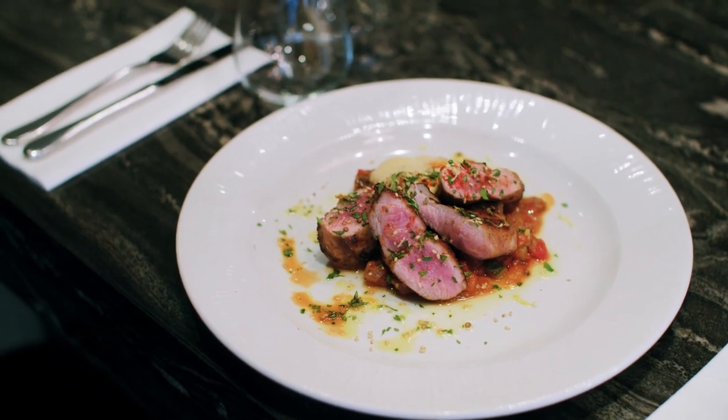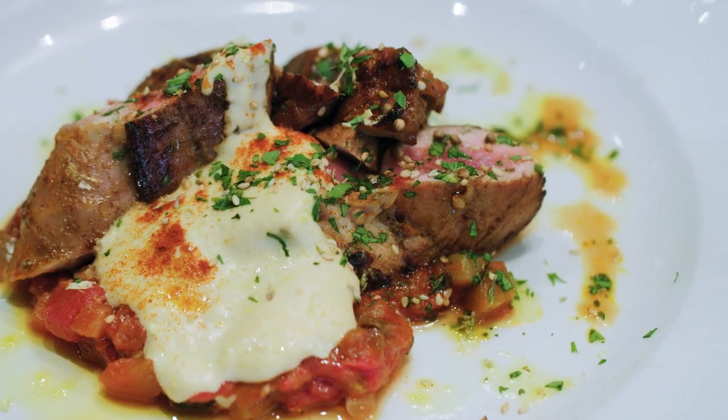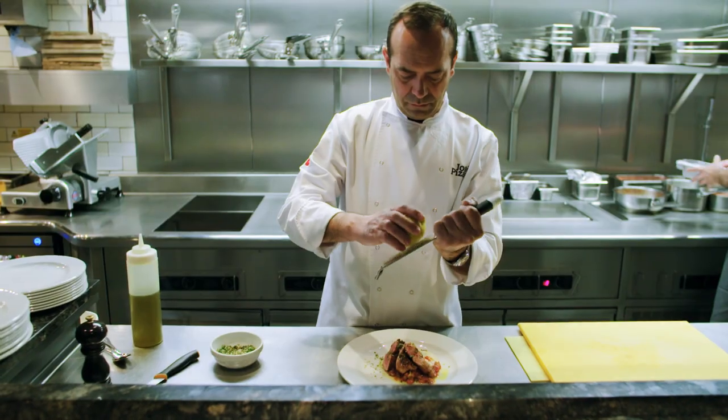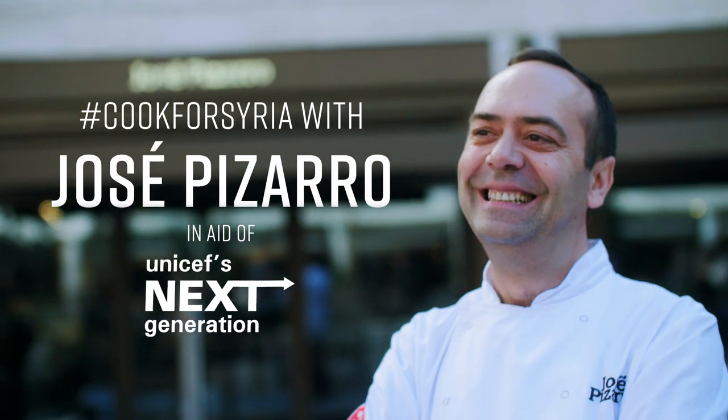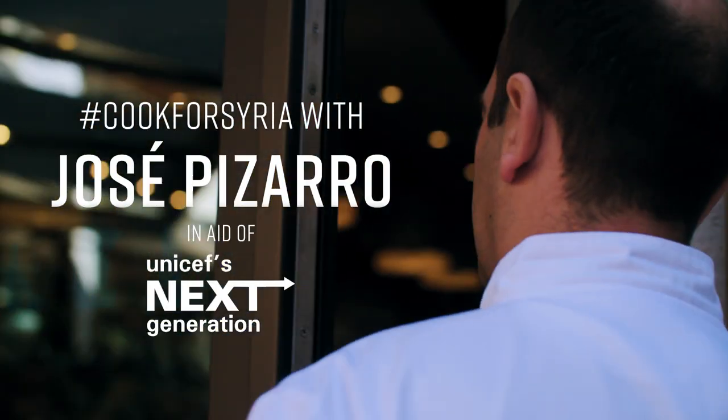Middle East spices with Spanish pimenton and paprika work so, so well. When you try this dish at home, you will feel love. I promise you. My name is Jose Pizarro, Chef Patron at Jose Pizarro. And I'm going to cook for Syria a very lovely recipe.